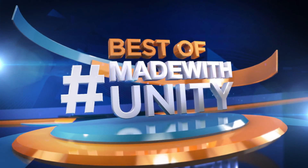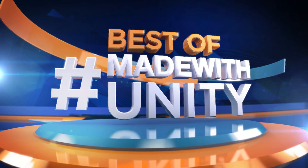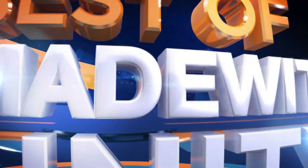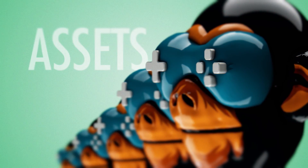This was the best of Made with Unity. Be sure to hashtag Made with Unity and we will do our best to share your creation with the entire game dev world. We are Game Dev HQ and we are out of here. See you next week.